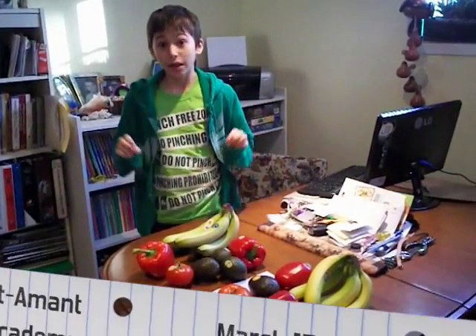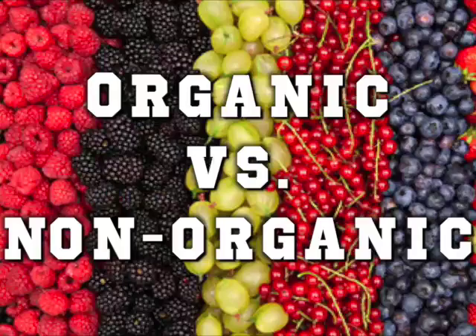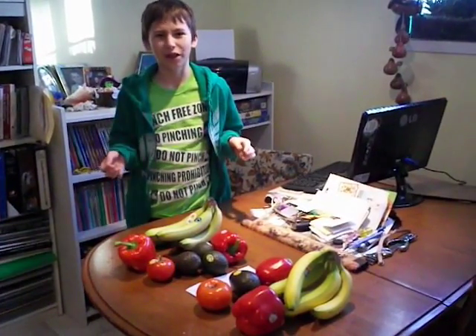Hi, my name is Jolene Stanmark. I'm in Grade 6, Nolten Academy in Nolten, Quebec. Today I'm going to talk to you about organic and non-organic foods. This is from my science project — I know it's not really a science project, but that's why I decided to do it.